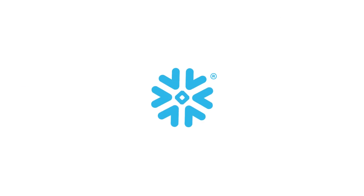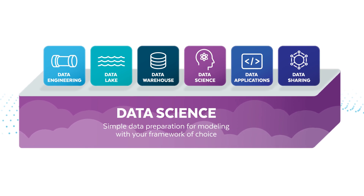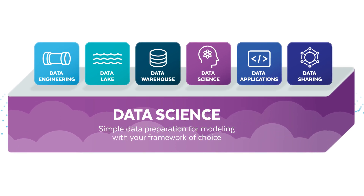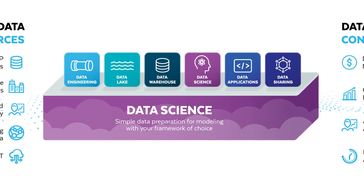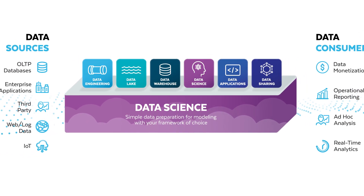With Snowflake's unique cloud data platform, every organization can now collect and process more data than ever before, accelerating their data science initiatives. Snowflake offers a single governed platform for securely ingesting structured and semi-structured data, delivering the performance and scalability modern enterprises need to support thousands of concurrent users without resource contention.